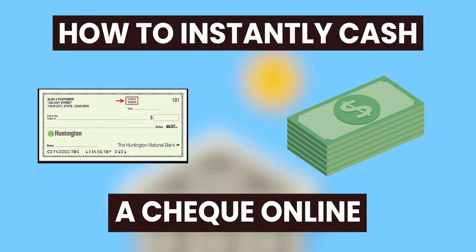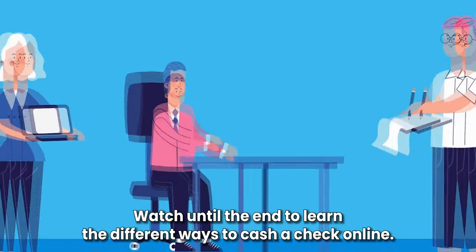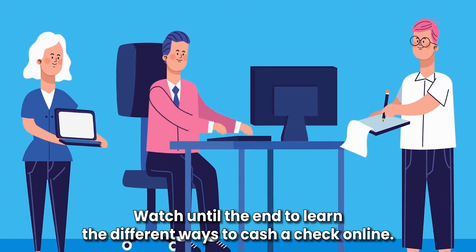Hi guys, this is Sarah from The Savvy Professor. In today's video, we'll talk about how to instantly cash a check online. Watch until the end to learn the different ways to cash a check online.